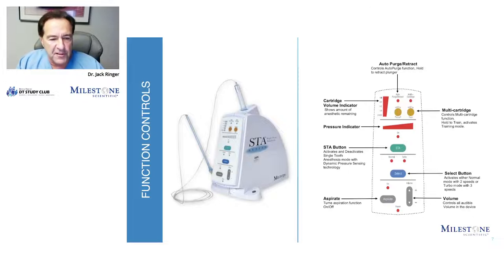The select button allows you to choose different speeds of anesthetic being dispensed. For instance, if you decide to do a block anesthetic like using a traditional handheld syringe, you can put it on a higher flow rate and it'll inject the fluid much more rapidly. You can also set the system to recognize multi-cartridges when you're changing cartridges. At the very top is the auto-purge and retraction control, which controls the auto-purge function and allows you to hold down to retract the plunger.